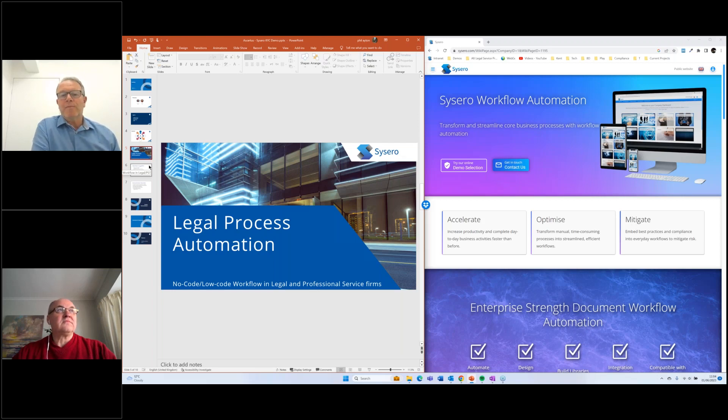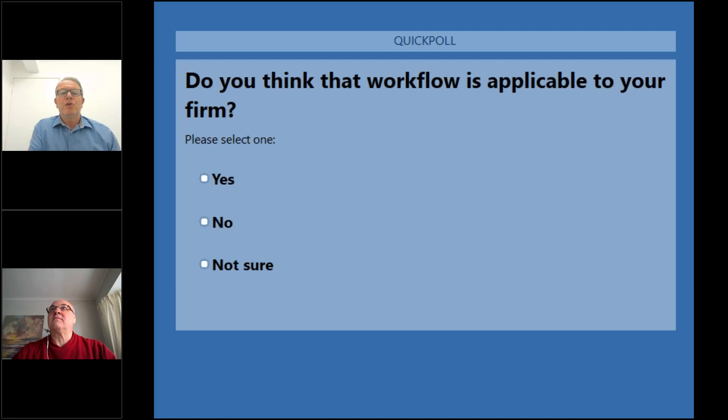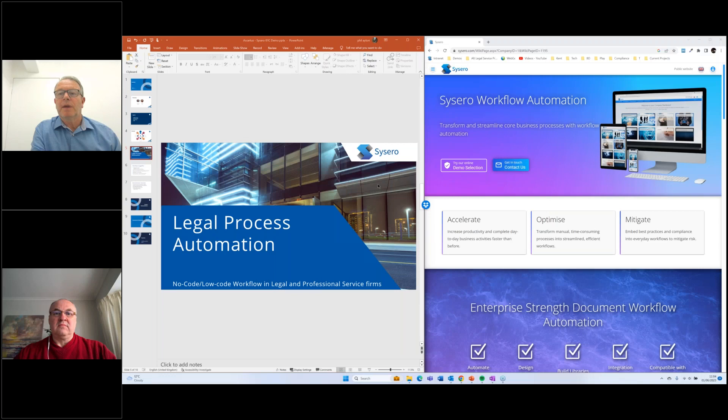We're going to run a quick poll — a very simple question: do you think workflow is applicable to your firm? It'd be interesting to get a quick poll from people attending this session to say yes, no, or not sure. We're going to run the same poll afterwards, once you've seen the demonstration, to see whether you think it is in fact applicable. We'll rerun that towards the end of the session so we can compare and contrast the answers.